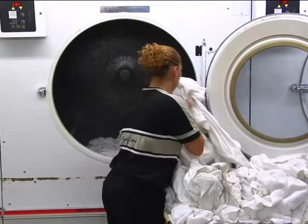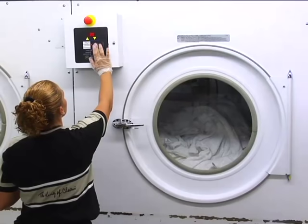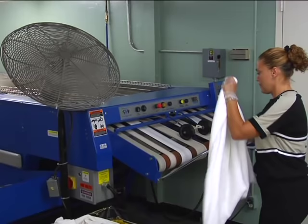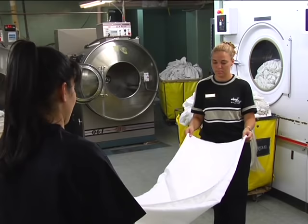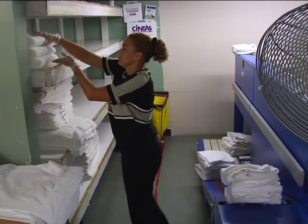Load washed linen into the dryer. The morning shift completely cleans all dryer lint traps before starting the dryers. Lint traps should be emptied every hour and again at the end of the night shift. Run the dryer for 5 to 10 minutes on the cool-down cycle. After drying, send clean terry through folding machines if available, or hand-fold terry and linen. Set aside any terry or bed linen with tears, holes, or stains. Place these items in the discard bin for supervisor inspection and approval. Record the count on the daily count sheet.